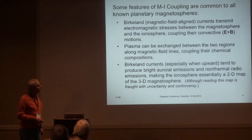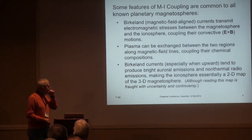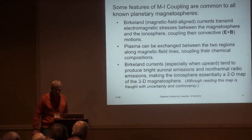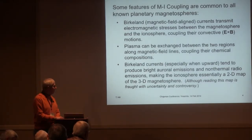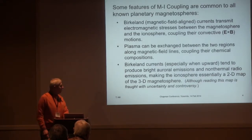First, the Birkeland or magnetic field-aligned currents transmit electromagnetic stresses between the magnetosphere and the ionosphere, coupling their convective E-cross-B drift motions. Plasma can also be exchanged between the two regions by flow along magnetic field lines, coupling not only their motions but also their chemical compositions. Those Birkeland currents, especially when upward, tend to produce bright auroral emissions and non-thermal radio emissions, which makes the ionosphere essentially a television screen — a two-dimensional map of what's happening in the three-dimensional magnetosphere — although reading this map is not trivial and often gives rise to uncertainties and controversies.